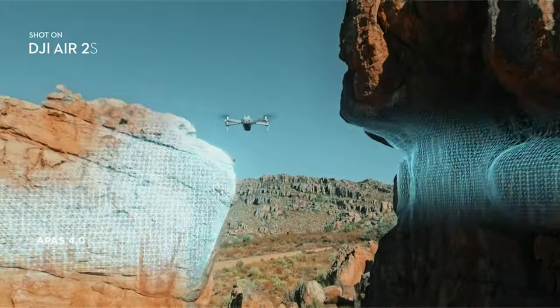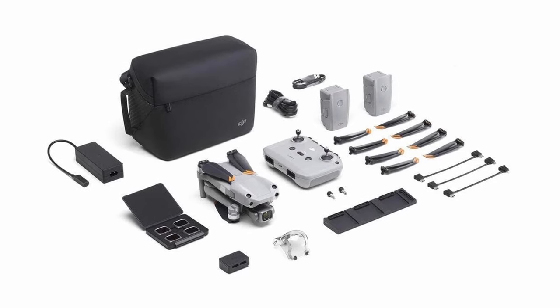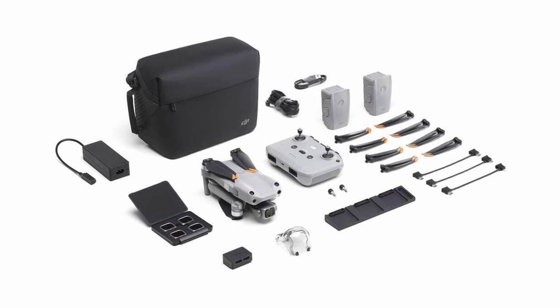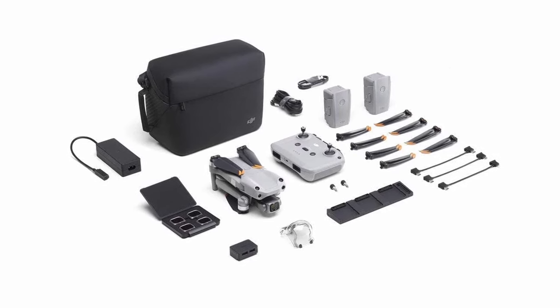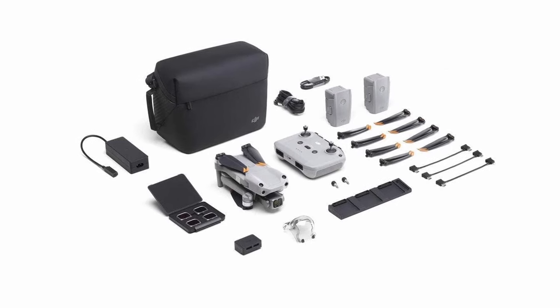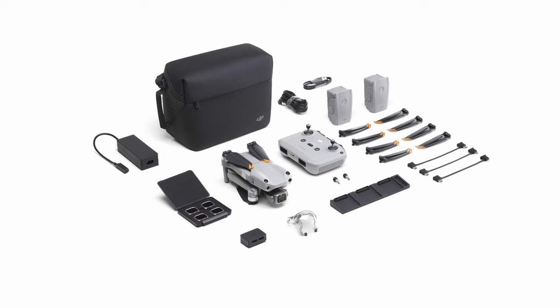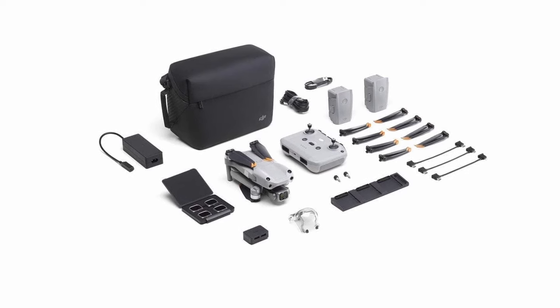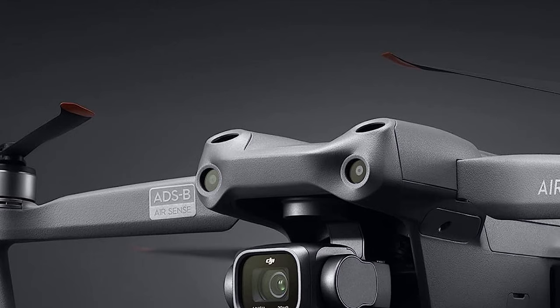The drone includes MasterShots, a sophisticated technology that automatically captures amazing shots with a single tap. Its FocusTrack technology, which includes Spotlight 2.0, ActiveTrack 4.0, and Point of Interest 3.0, allows for seamless subject tracking. Furthermore, the 10-bit D-Log M color profile can capture up to 1 billion colors while retaining fine details.